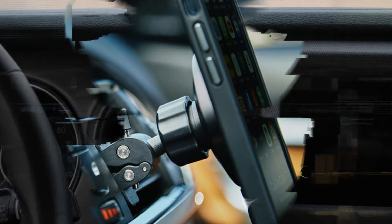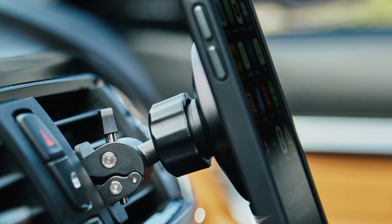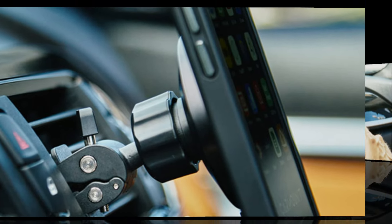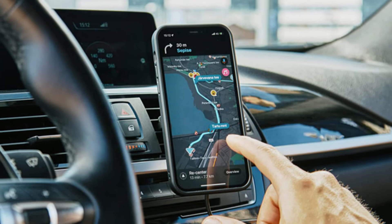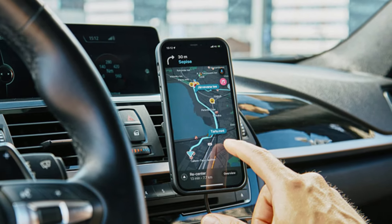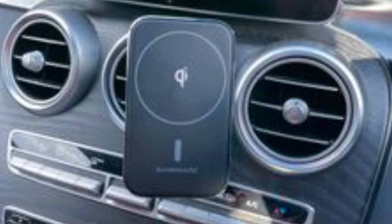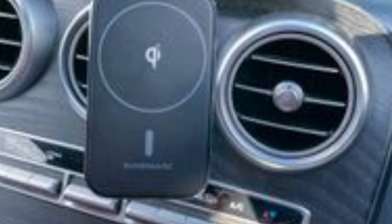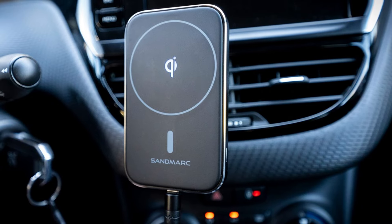No need to fumble with charging cables anymore. Performance-wise, the Sandmark Active Car Mount stands out, particularly in its charging speed and compatibility with various phone models. It's compatible with MagSafe-enabled devices, ensuring fast and efficient charging. The installation is straightforward, with options for dashboard or vent placement, and once it's set, it feels sturdy and dependable. The mount also has built-in overcharge protection, which gives users peace of mind while driving.